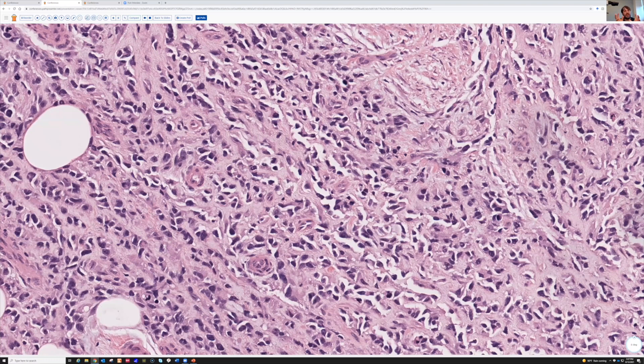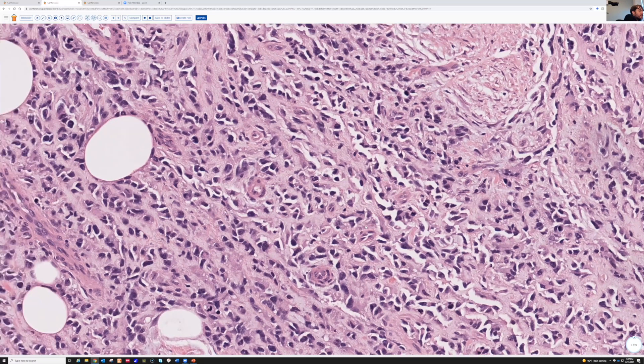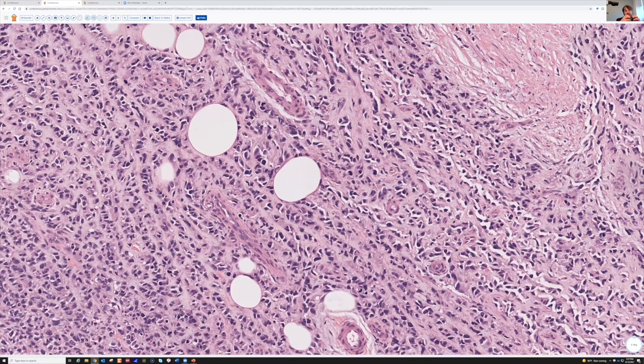If you have something that looks kind of like a leiomyosarcoma but it's a little weird, consider could it be a spindle cell or sclerosing variant of rhabdomyosarcoma — especially in a child. If you think it's leiomyosarcoma in a child, always think of that. These tumors kind of fall into a couple of different groups, and there's some newer data. Genetically, there seem to be two different groups in this category.